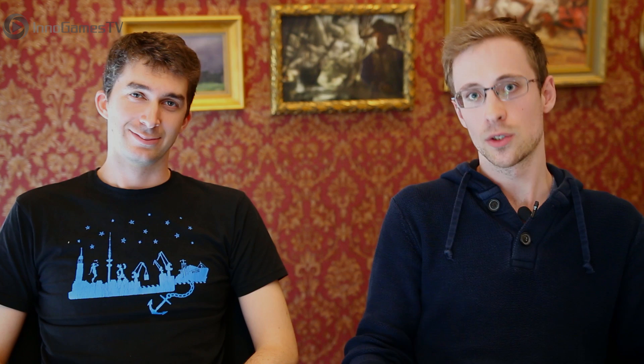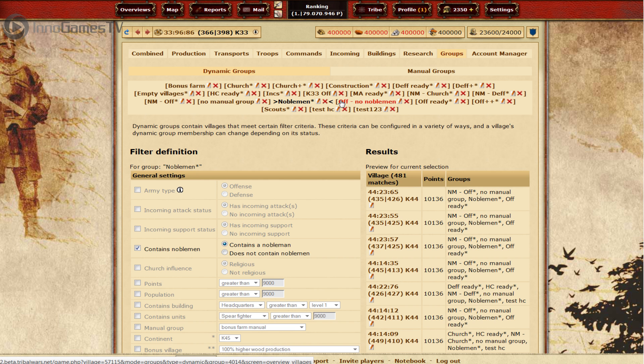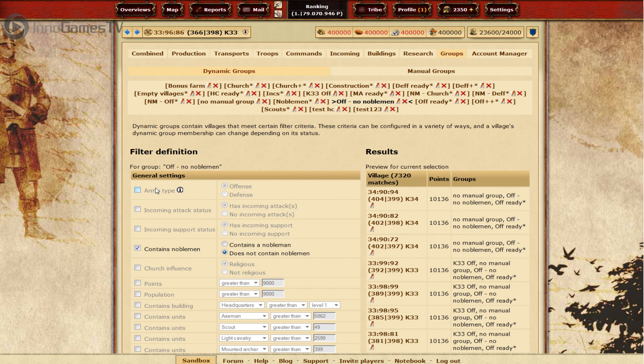Next up, dynamic village groups. Players with large amounts of villages often spend a lot of time organizing themselves — figuring out per village whether it should be for offensive or defensive troops, for example. Village groups let them determine what each village is for and easily access it from various parts of the game. Now with dynamic village groups, you can decide per group what kind of villages should show up. For example, you could say: in this group, I only want to see villages with more than 5,000 Axemen. Villages will then dynamically show up or drop out based on how many Axemen they have, saving you a lot of organizational time.